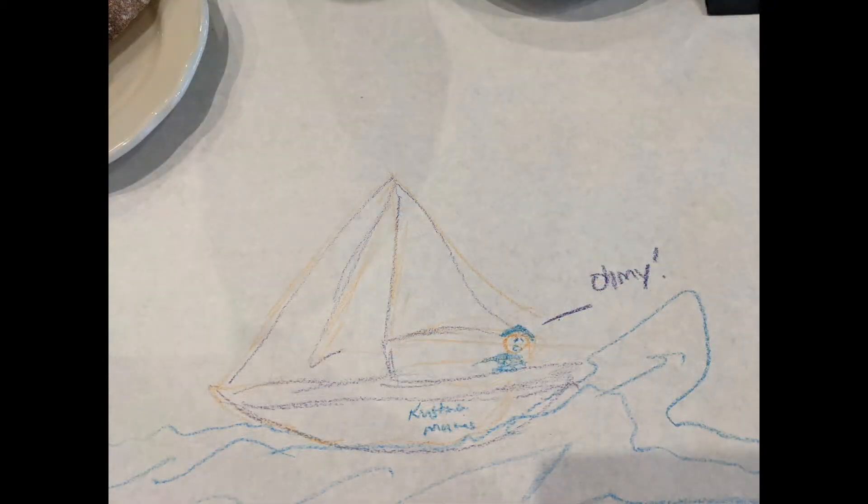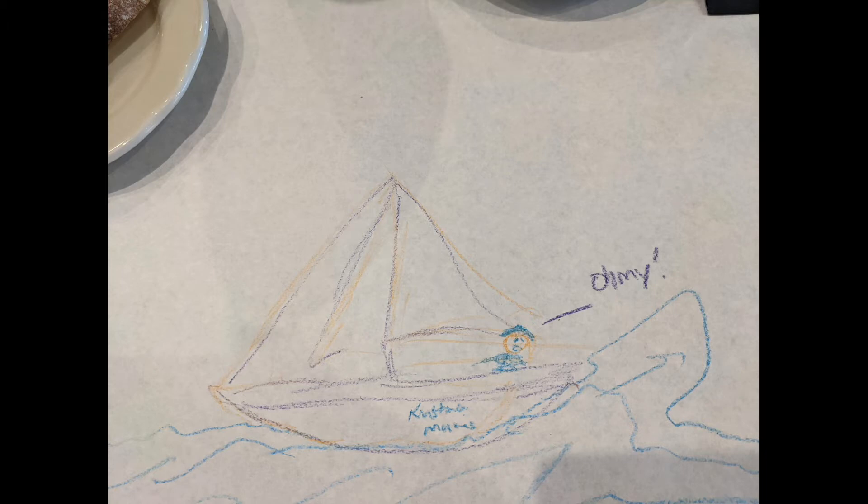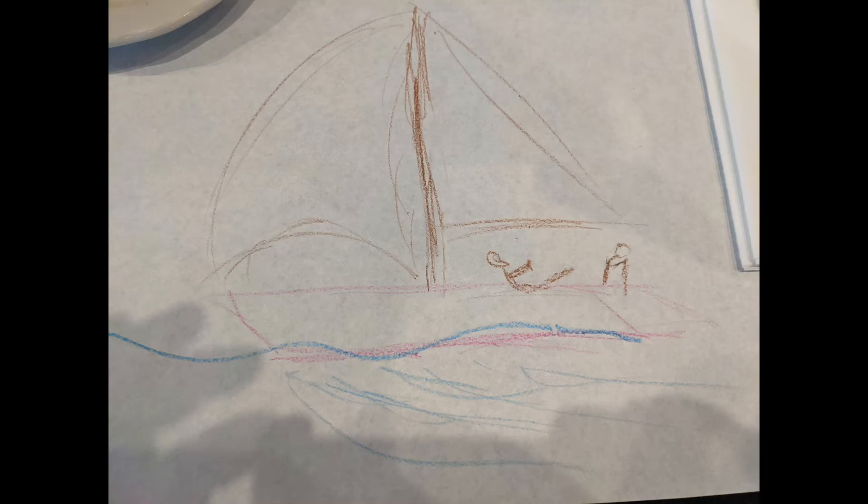While waiting for dinner at the restaurant that evening, both Lee and I decided we would do some art. Chris's memory was of the huge swells that we experienced when we crossed the Gulf Stream. Lee's art impression shows him at the helm and me relaxing — I'm not sure this is quite accurate.